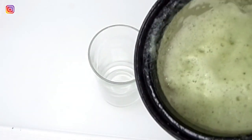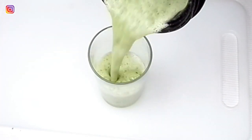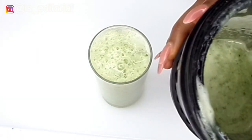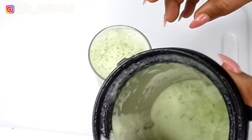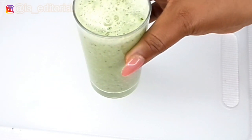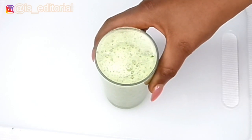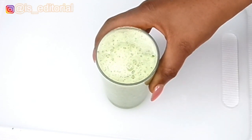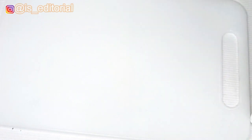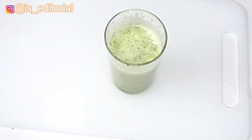You're going to need a cup — here is the blended belly fat drink. Pour it into the cup and I have a leftover which I'm going to store in the fridge. Let me have a taste first and then I'll tell you how it tastes. This is how it looks.